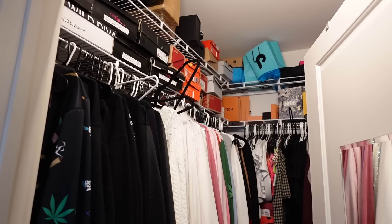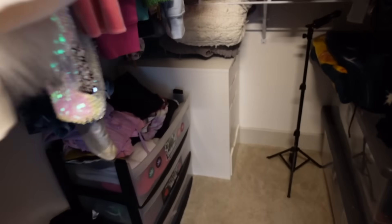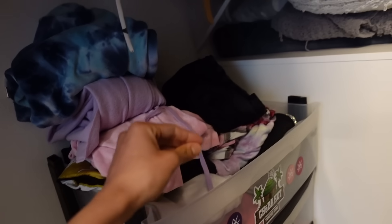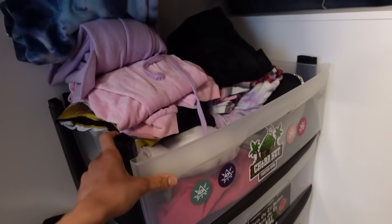First things first, let me just show y'all a little bit of what my closet looked like before. So this is pretty much how my closet is currently looking. This right here is actually broken — as you guys could tell, the lid — I accidentally stepped on it trying to get something all the way up there and it actually broke. So I think I should actually get rid of this.